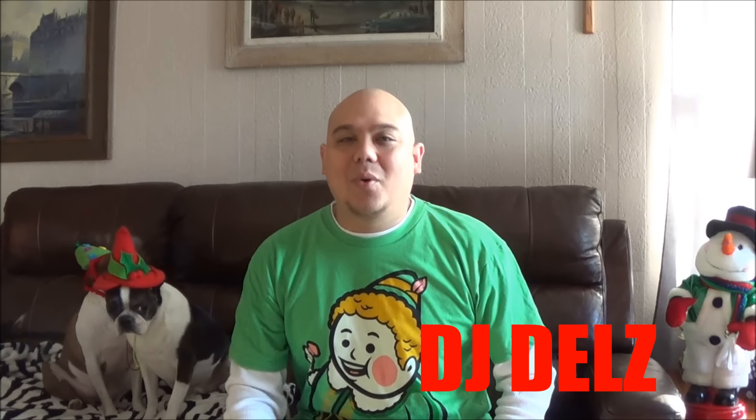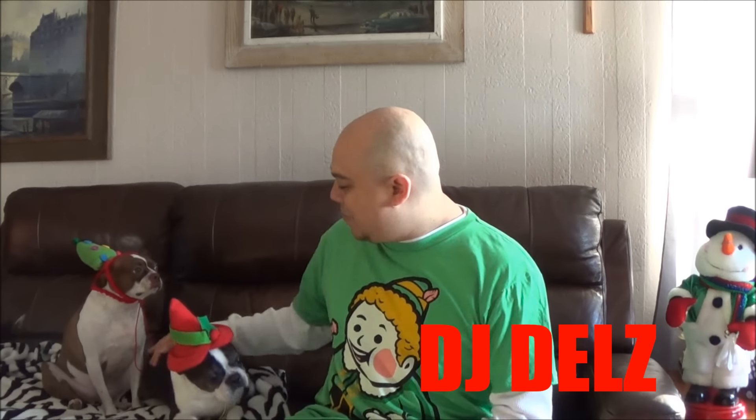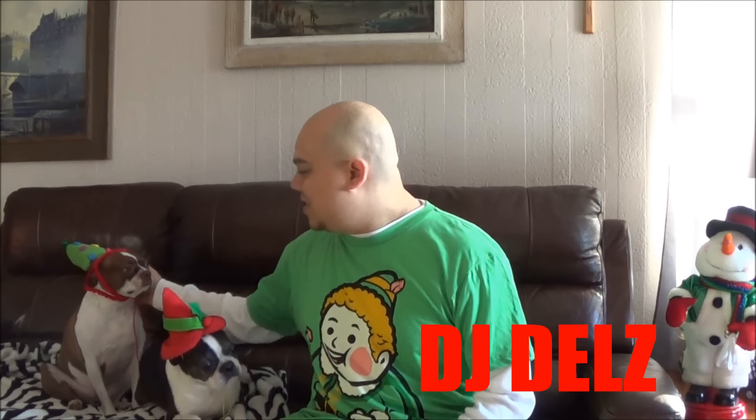What's good? Back up in the building. It's your boy DJ Delz back with a brand new episode here at the Sneaker Addict Show. This is the Christmas special right here. We got Bikini One in the building. We got Cecilia in the building.